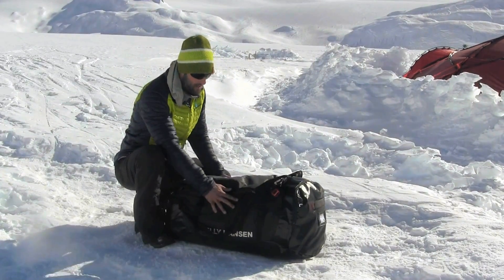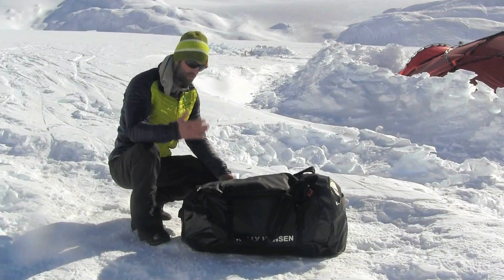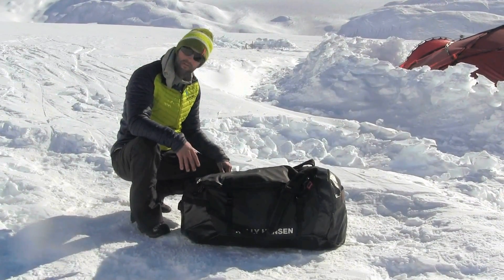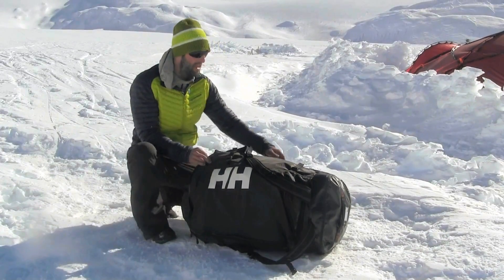Just burly construction. It keeps the water out, keeps your gear protected, keeps your gear dry, and you can just throw this into a pile of snow and dig it out and everything's fine inside. That's what I love about this piece — the 120 liter bag from Helly Hansen.